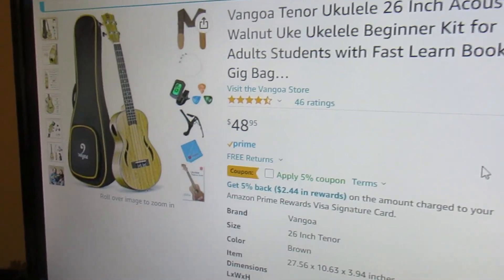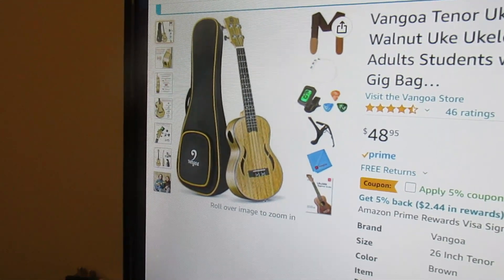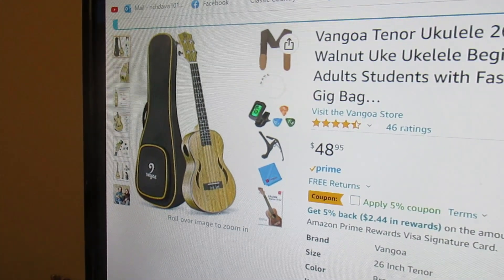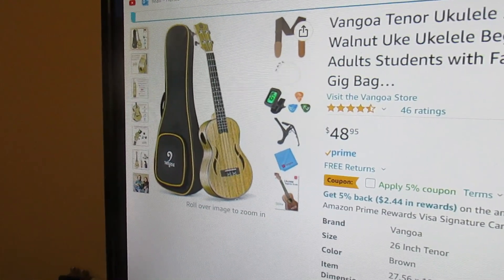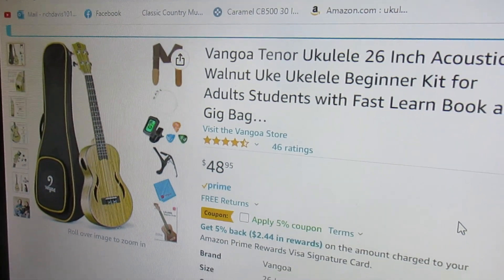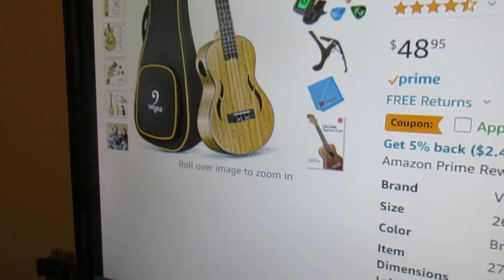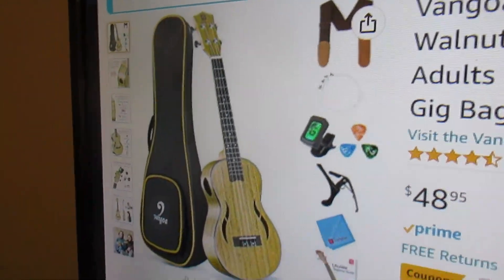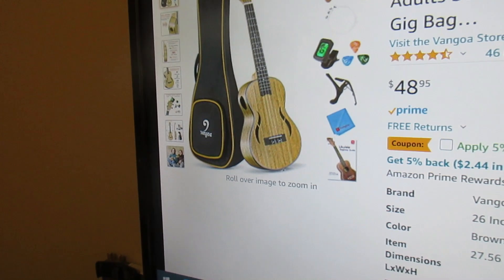If you're interested in something a little different, you might be interested in this Vangoa. It's not easy to find tenor ukuleles at low prices unless your name is Rockjam — we've had crazy low prices on Rockjam tenor, which I don't think is still available at that crazy low price. But this is a super price for this Vangoa tenor 26-inch acoustic walnut ukulele. It comes with very decent accessories; I don't particularly care for the strap, but it certainly has strap buttons, a gig bag, and everything else you would need. Thanks for watching.